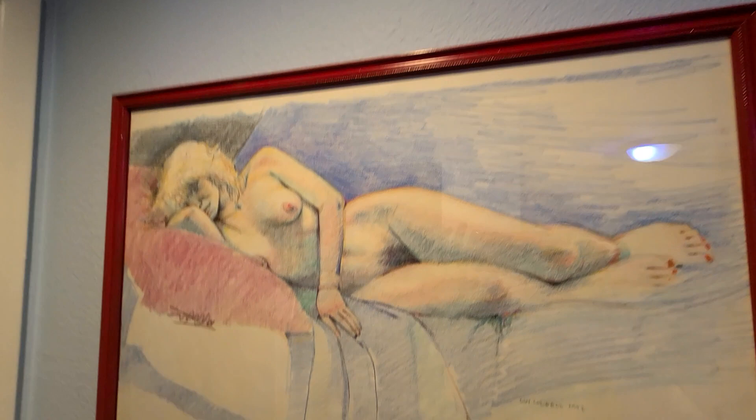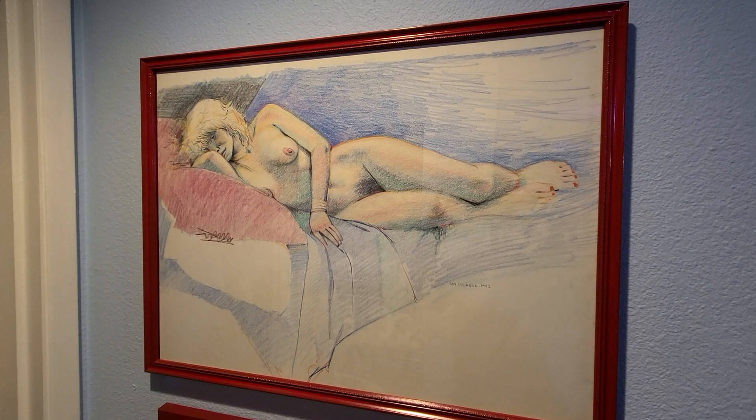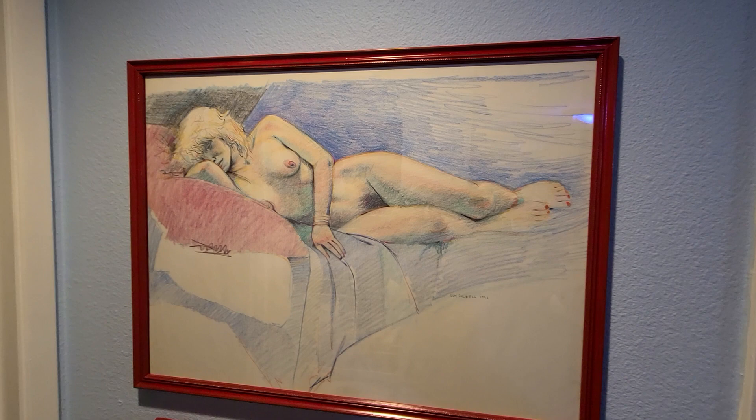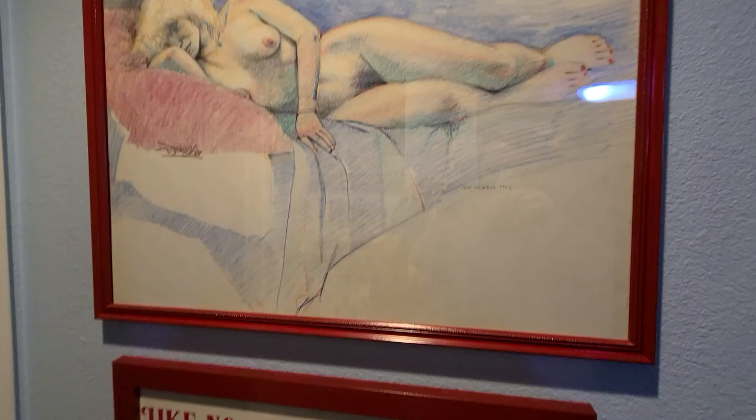I'm going to shift over here. This is a bit of life drawing by Guy Caldwell — a cartoonist and a fine artist that I think very, very highly of. Just from 1992 — just a bit of life drawing from a life drawing class.